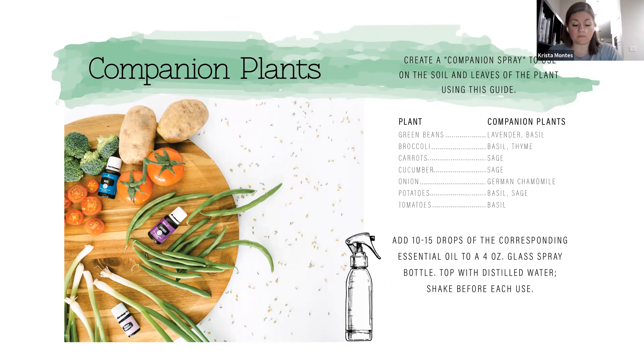Use the lavender and basil spray on the soil and leaves of your green bean plants for a better harvest. For broccoli, companion oils would be basil and thyme. For carrots, sage is a great companion. Cucumber also likes sage. The companion for onions is German chamomile. Potatoes do well with basil and sage, and tomatoes love basil. A couple more commonly grown in Washington: zucchini does really well with mint and parsley — spearmint or peppermint — and corn does well with parsley. For peas, celery seed, carrot seed, and parsley are great companions. We do have celery seed and carrot seed oils, distilled from the seeds of those plants, and they work really well as companion sprays for peas.